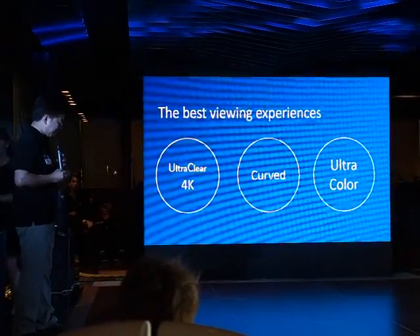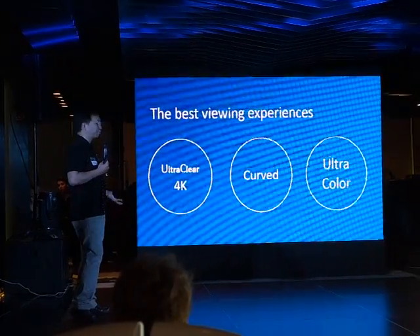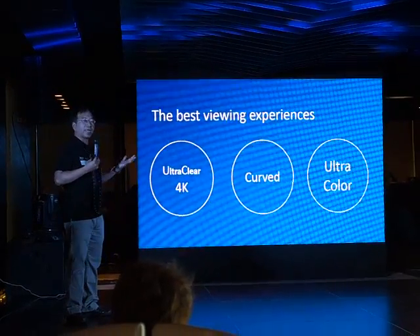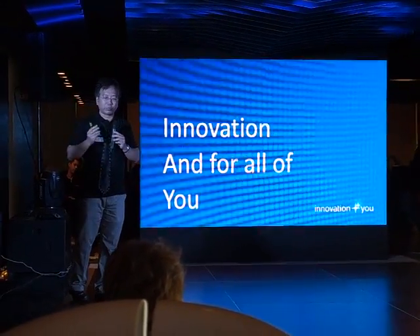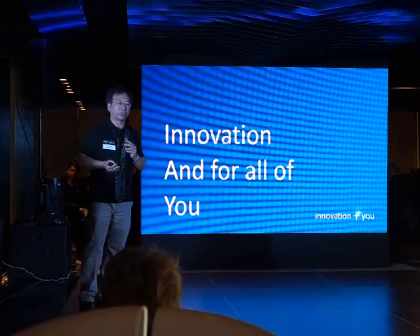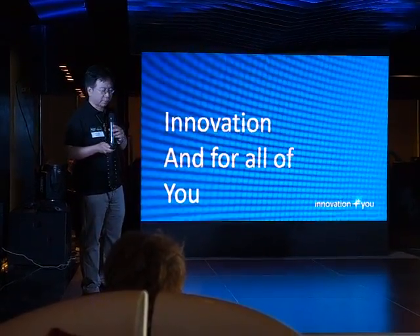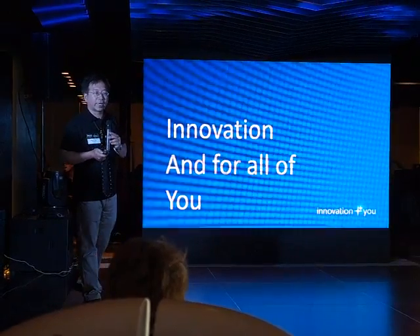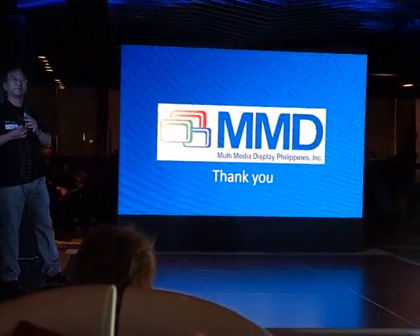Again, the best viewing experiences: ultra-clear 4K, curved display, and our ultra-color series. We want to push innovation into our monitors and realize those innovations for all your requirements. That's today's update for you. Thank you, and have a great evening.